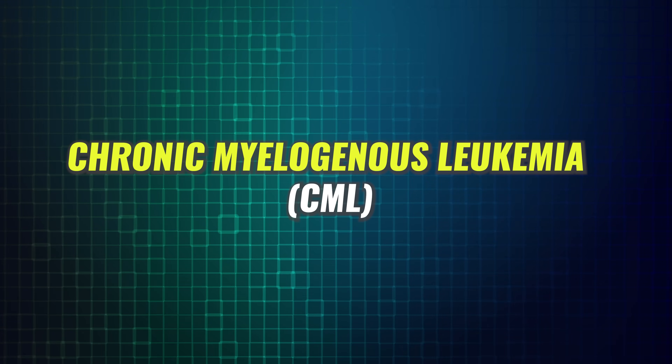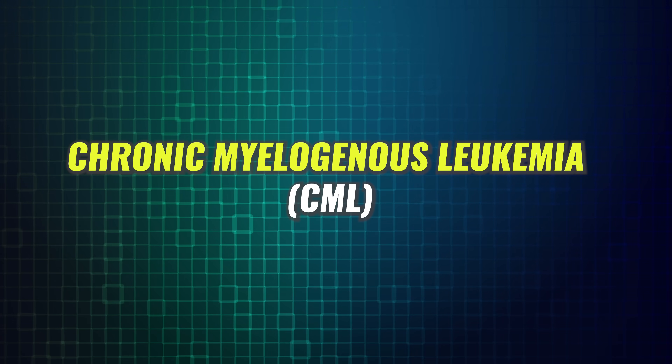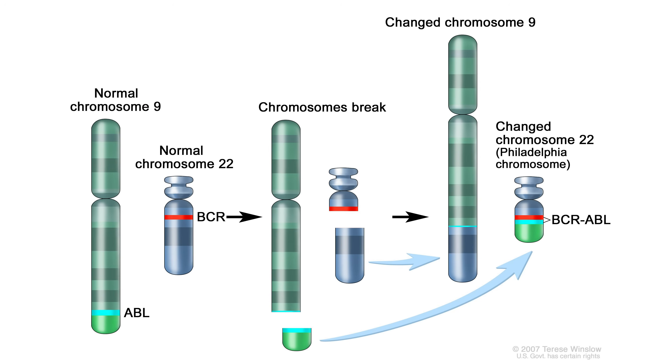For example, with CML — chronic myelogenous leukemia — that's caused by a genetic mutation known as the Philadelphia chromosome, which is acquired during a person's lifetime.